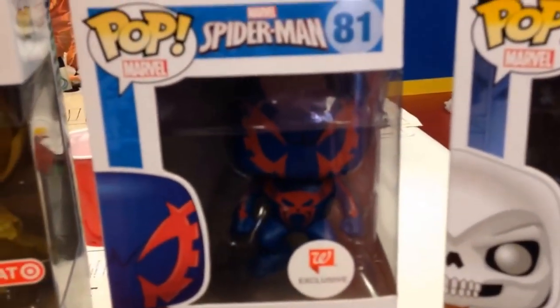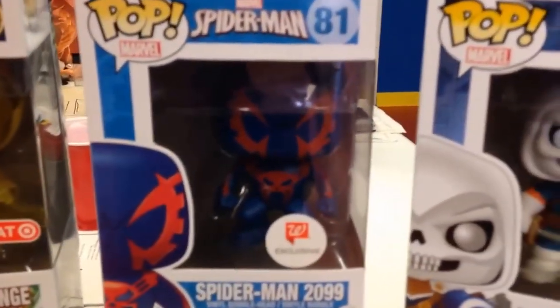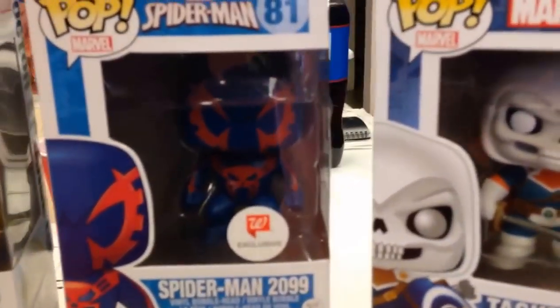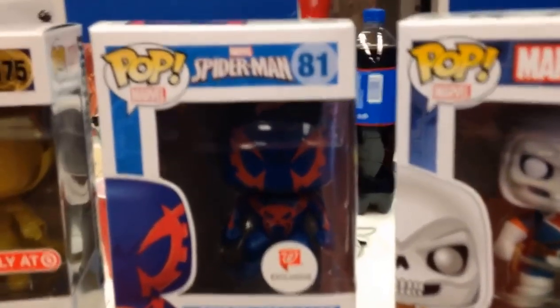The one I want most is that one there — it's been the hardest one for me to find. I've found three of them in the past four months, which is more than I've found. I can walk into any store and find all of these off the shelf except for the evening gown and the inmate Harley Quinns.